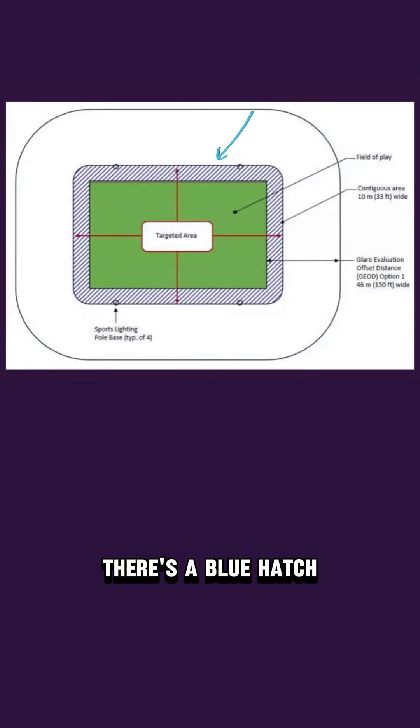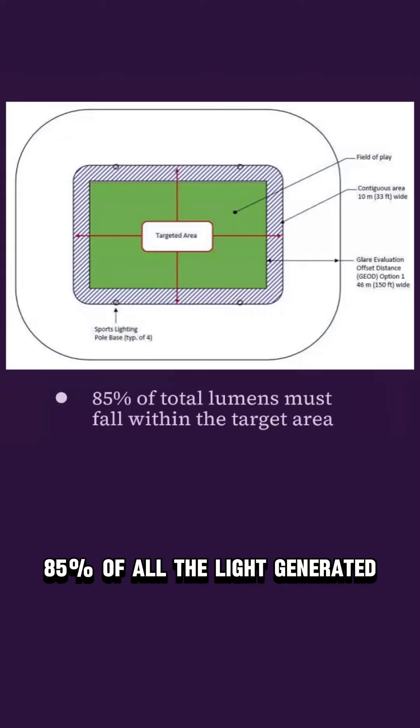If you look at this graphic, there's a blue hatch that goes around the targeted area. It's a buffer zone that allows for about 10 meters or 33 feet outside the target of play. Eighty-five percent of all the light generated needs to fall within that zone. If more than 15 percent falls outside, you're not in conformance and it's not going to work.